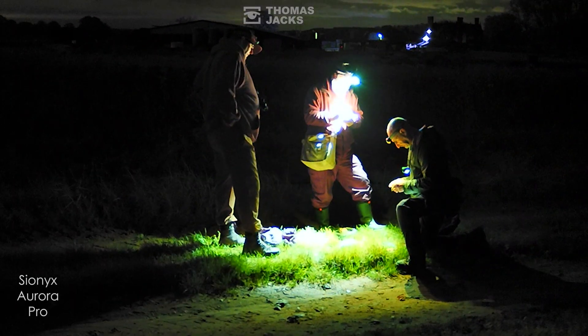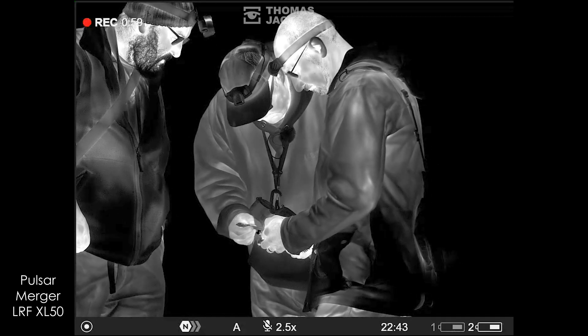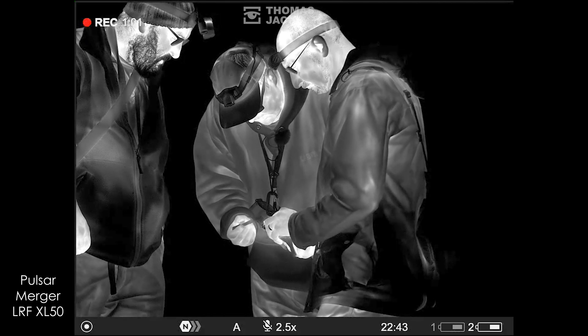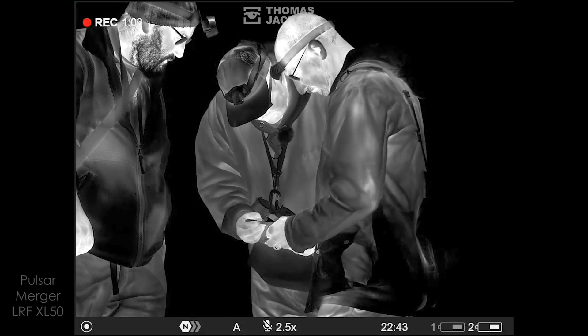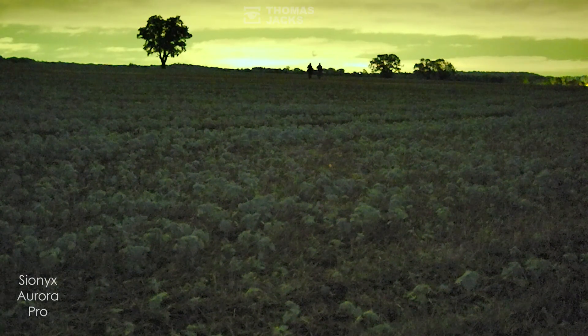Now with thermal imaging, my daughter loves bird ringing even on a school night — we can pop out for an hour as soon as it gets dark, pick up 10, 15, 20 birds, ring them, process them, let them go, and be home with her in bed ready for school the next day. Thermal allows us to not only reduce the disturbance on the birds and species, but we're able to reduce our time in the field, which in this day and age has got to be really important.